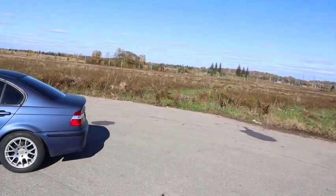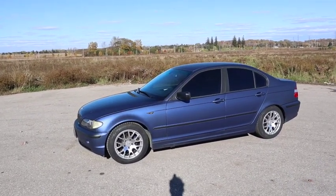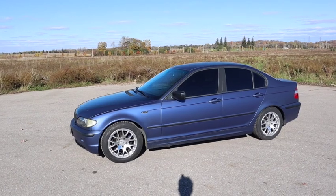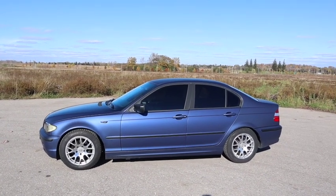I was on the hunt, not ready to pull the trigger, and then this vehicle popped up. It kind of checked all the boxes, and now it's mine. I've had the car a little over a week and it's been amazing so far. Here it is — a 2004 E46 BMW, specifically a 320i, so it's a 2.2 liter inline-six. The big key feature for me: it's manual.